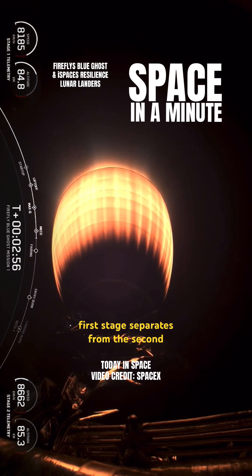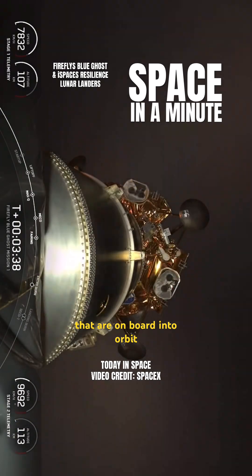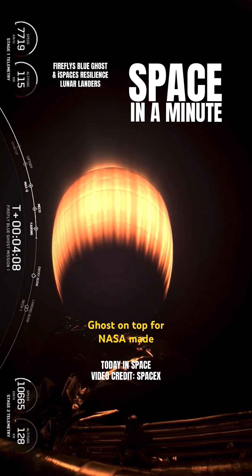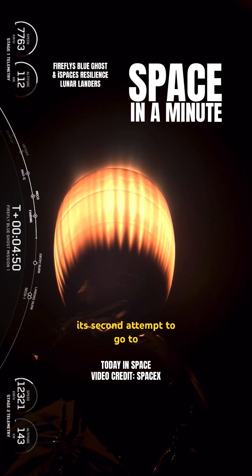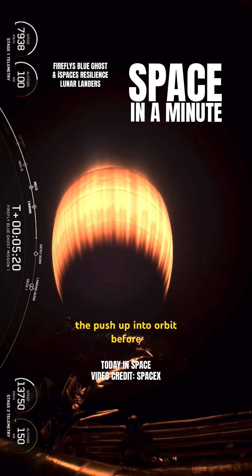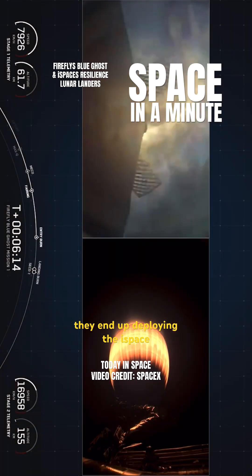The first stage separates from the second stage, and the second stage continues to bring the two lunar landers on board into orbit. You can see as the fairings opened up — you've got Blue Ghost on top for NASA, made by Firefly Aerospace, and then iSpace's Resilience Lunar Lander, which is on its second attempt to go to the moon. Here we're showing the push up into orbit before they deploy the Blue Ghost spacecraft, and then a little bit later they end up deploying the iSpace Lunar Lander.